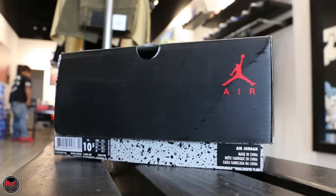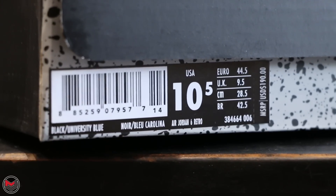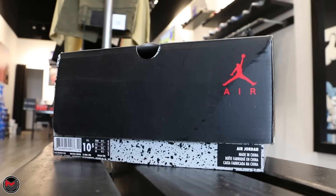Yo, what's good everyone? It's MJO23 and I'm back with another video. Today's video we have the Air Jordan 6 in the Black University Blue. Style number is 384-664, color code is 006. The sneaker drops on December 2, 2017 at a price tag of $190.